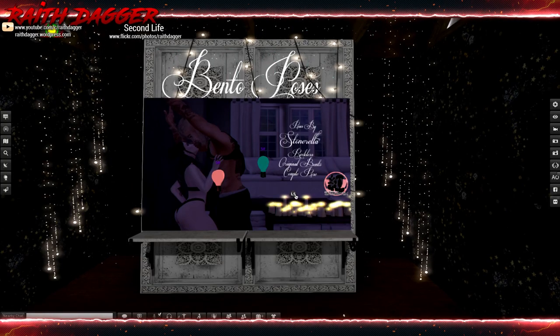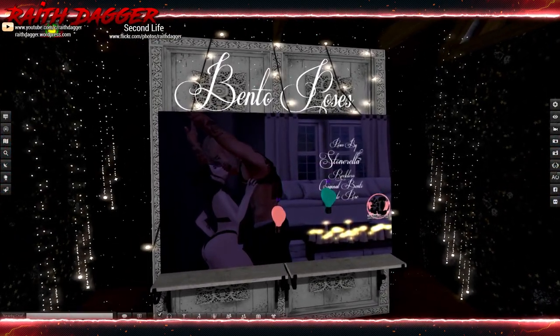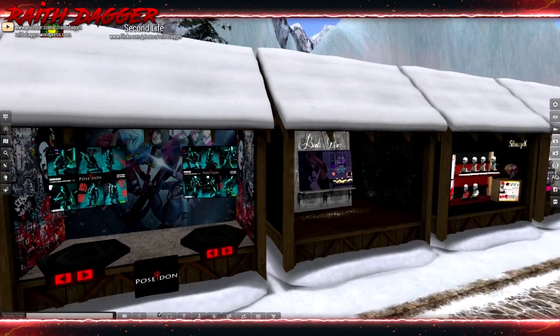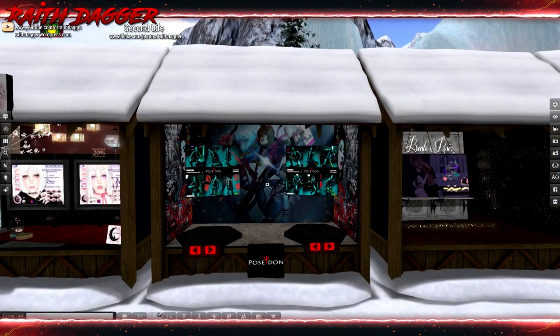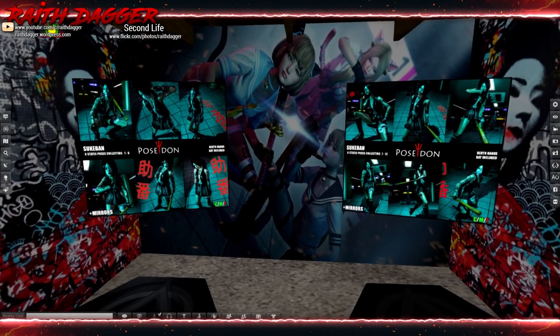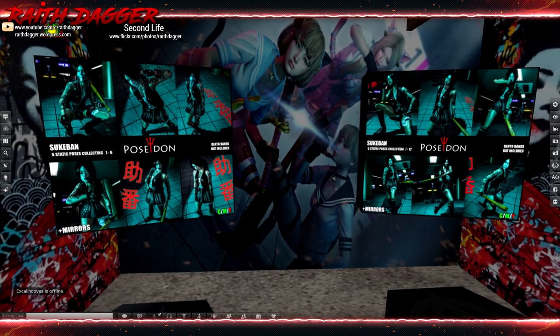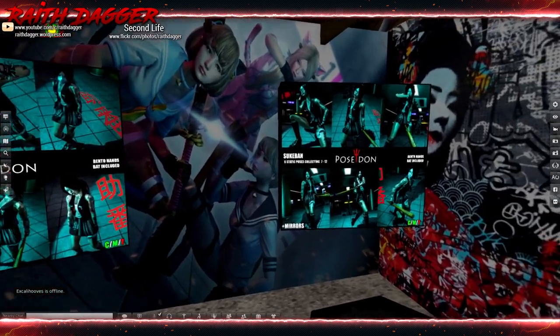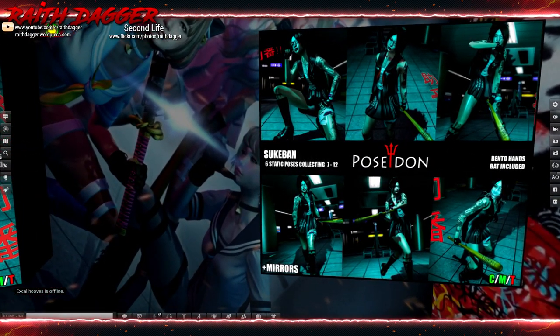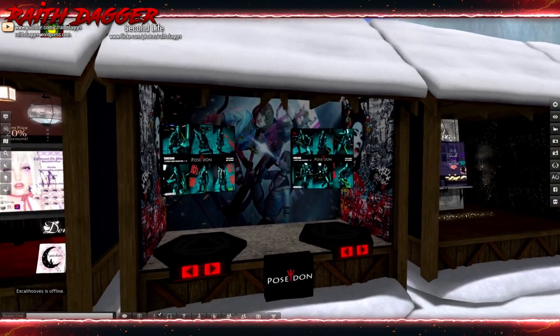Stone Rella — 125 for the bone bento pose. Interesting. Couple's poses, posing set — got some six static pose collections, one through six and seven through twelve. Cool.